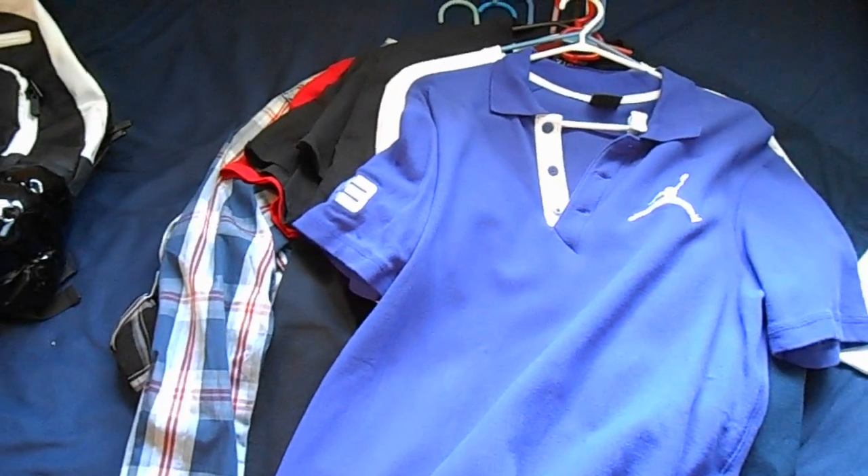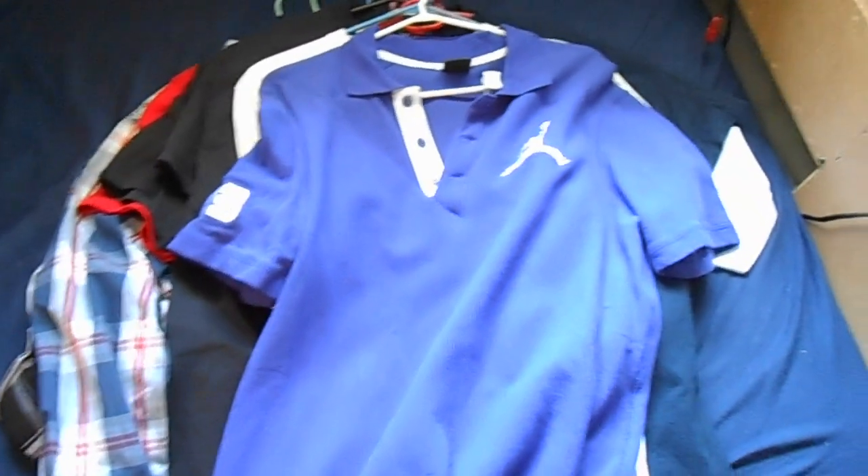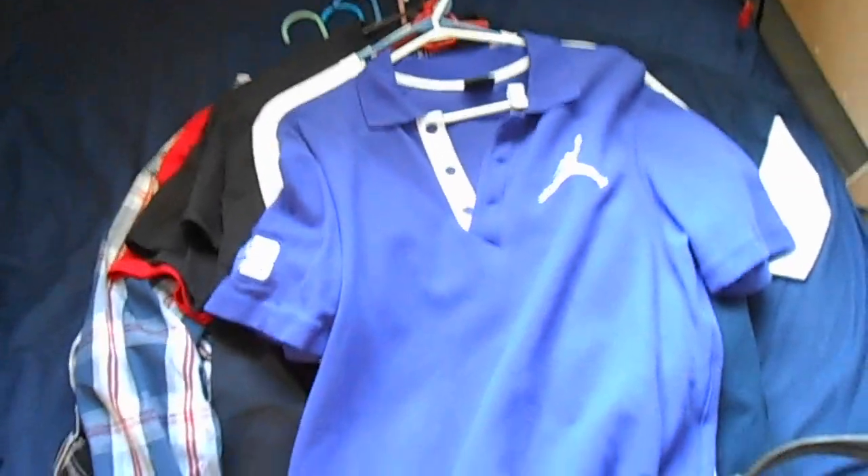Yo what's up YouTube, CLE96N here coming at you with a new video. Got some new pickups, just a bunch of clothes in my backpack. Let's get into it.